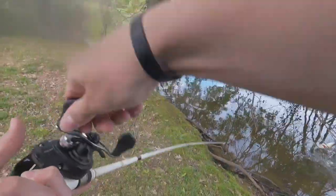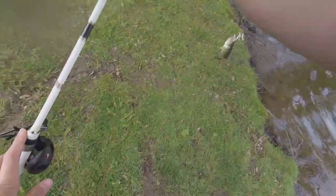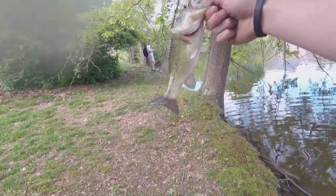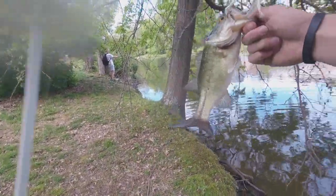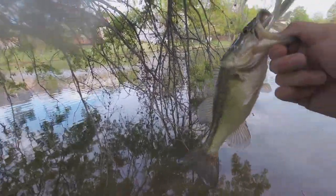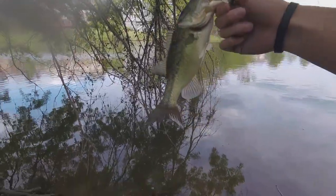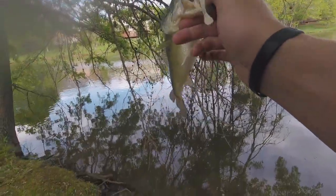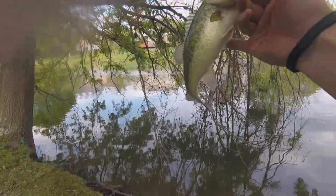Go GoPro go! Oh! I finally caught one! Dude! This is a good one for here. That is sick! Dude he slammed it! He slammed it! That is insane!